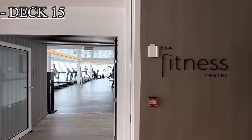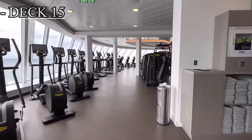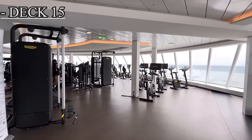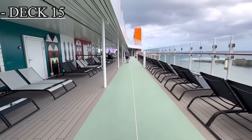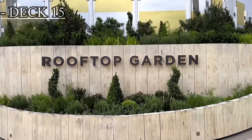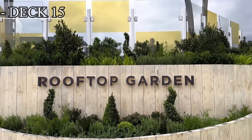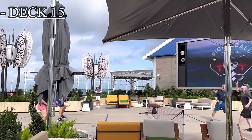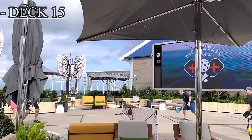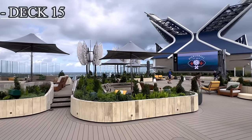On deck 15, starting from the front, we do have the fitness center. This area is pretty large and has all the equipment you need, as well as a yoga studio and a cycling studio. In the middle of the ship, we have the continuation or other half of the jogging track. As we make our way to the back or aft of the ship, we do have the rooftop garden. This is an area where you'll see a big screen where they play movies and all types of sporting events. Events like yoga sessions and pickleball tournaments will also take place here.